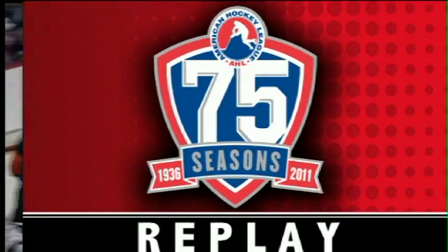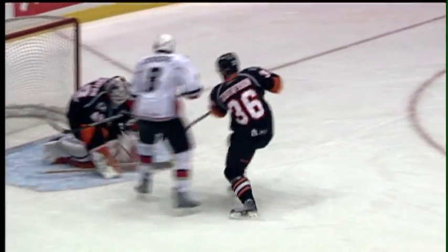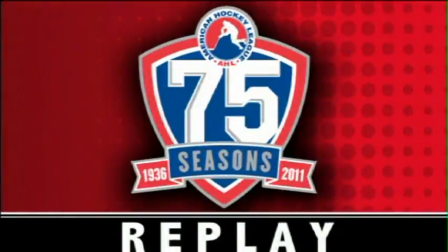Cam Cunning picked up the rebound — it's 2-0. Two things happened there: you've got a bit of a screen with Cunning going there, and you never know what will happen. The defenseman out front of Leighton gets his shin pad on it — thinking he's helping his goalie, but what it does is create a rebound for Cunning.